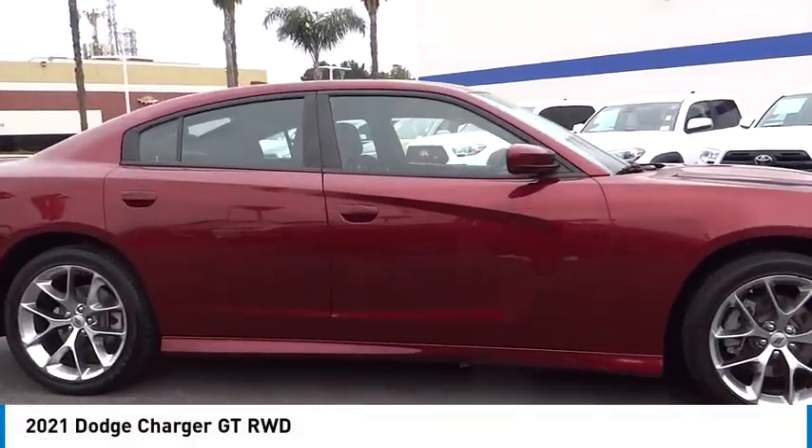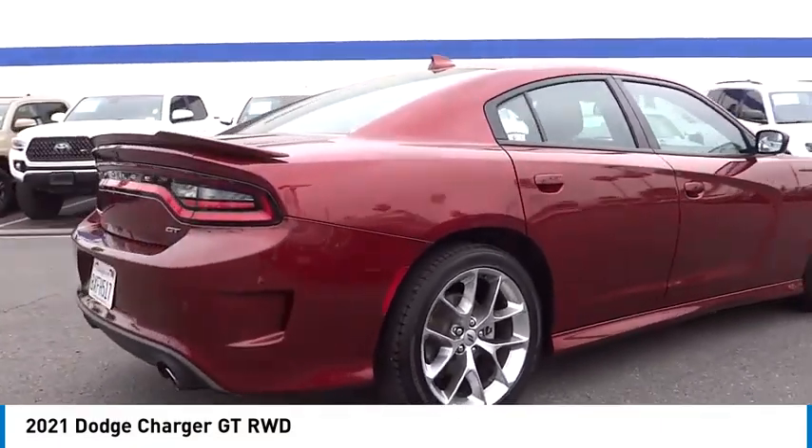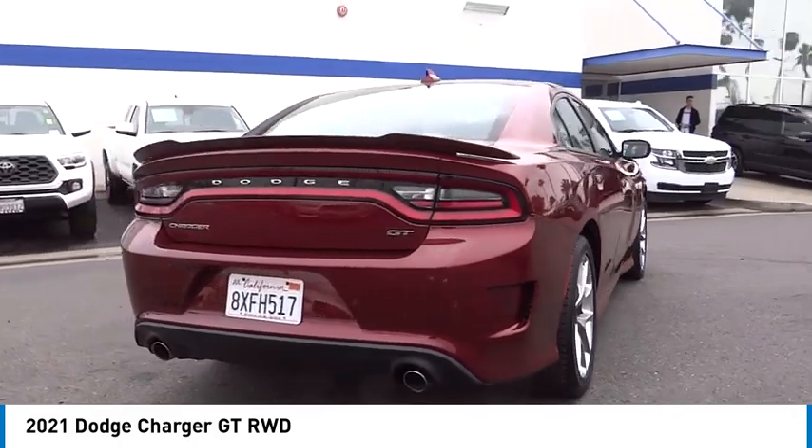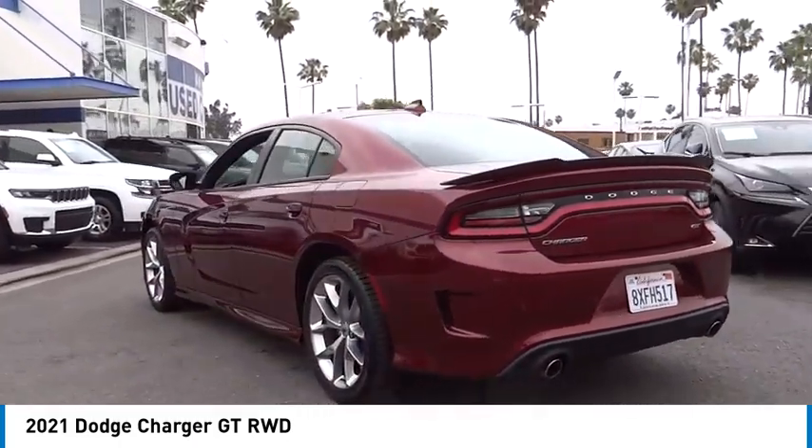We are pleased to show you the 2021 Charger. Inject some versatility, comfort, and sophistication into your muscle. The Charger is a powerful sedan that excites at every turn.